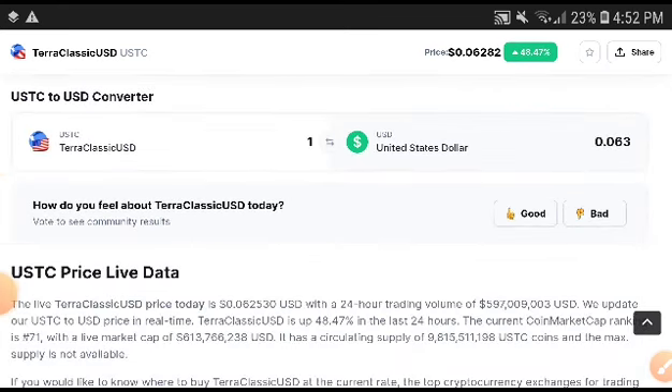Thanks for watching, Terra Classic coin holders. Hope you enjoyed this video. Please like and subscribe to this channel for more price prediction and technical analysis videos.